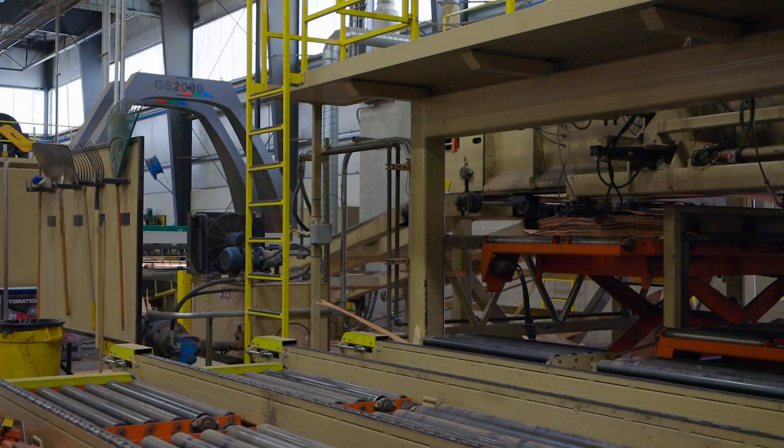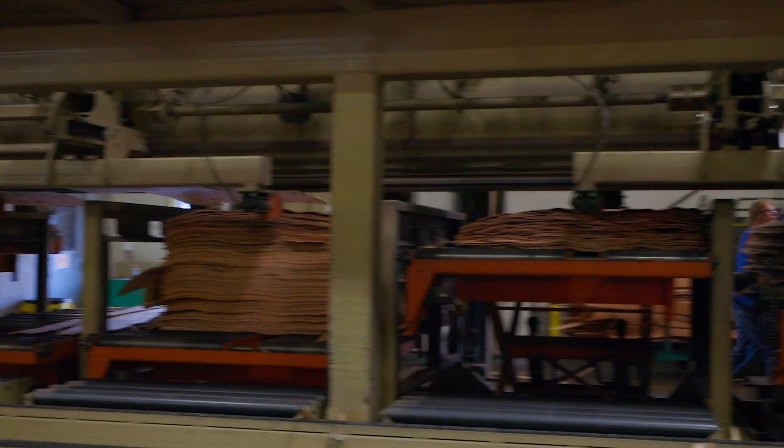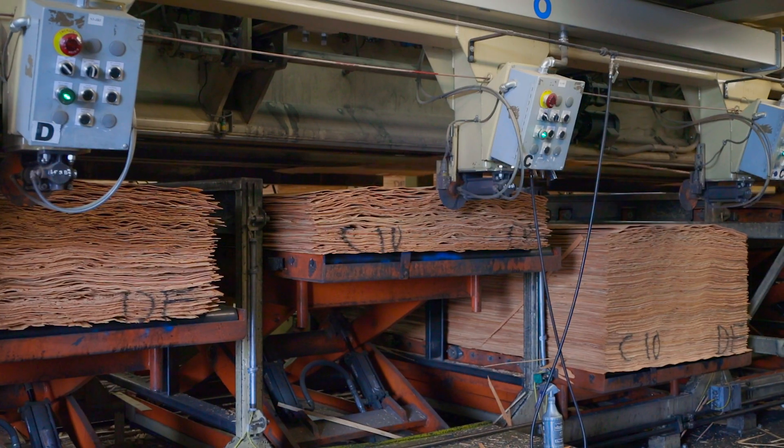The veneer is then sorted into stacking bins by grade and moisture content. If the moisture content in the veneer is determined to be too high, it will be sent back through the dryer.